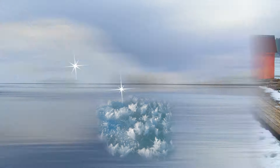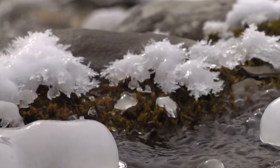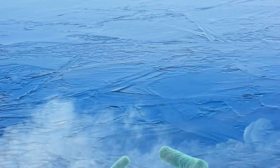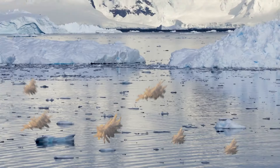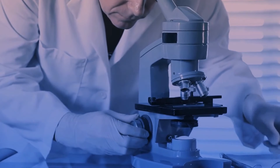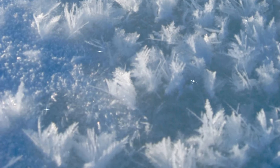Frost flowers bloom on young sea ice in the Arctic Ocean or on thin lake ice. These fragile, delicate ice crystals grow during temperature changes, drawing moisture from the ice surface while capturing bacteria and salt. You can find frost flowers in Antarctica too, but wherever they grow, scientists still know disappointingly little about them — though they are awfully pretty.